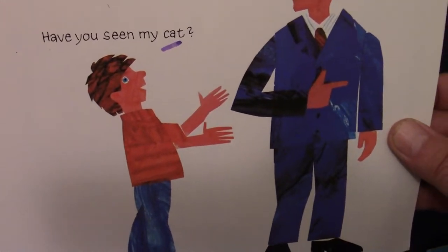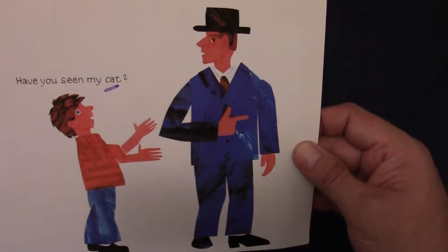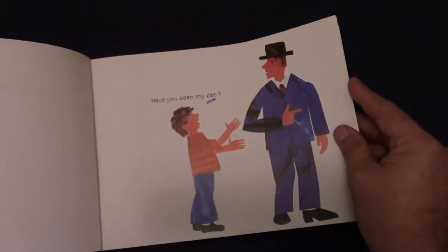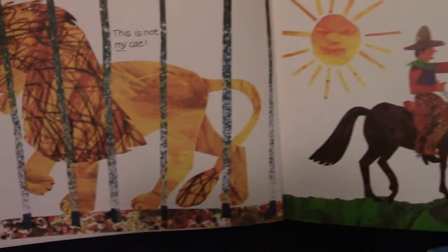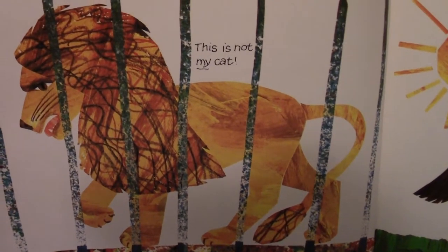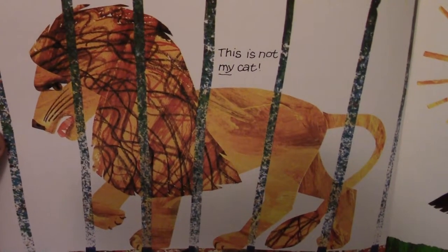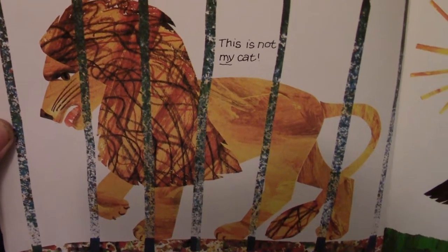Have you seen my cat? The boy doesn't know — it may be this way. There he goes, pointing over there, saying it might be over there. What do we got? This is not my cat. What kind of cat is that? It looks like that's a lion. That's a big cat.